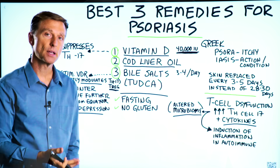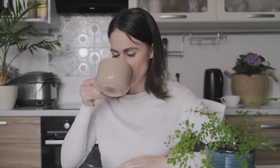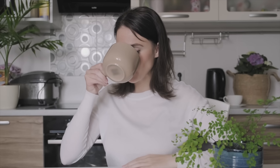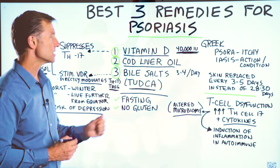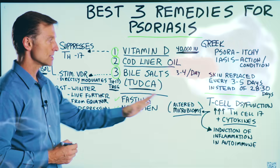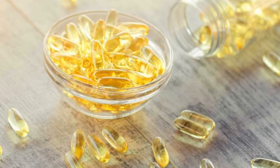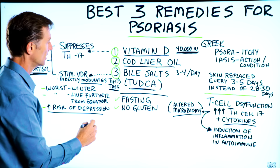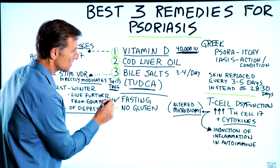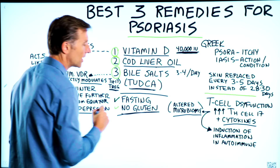The type of bile salt I recommend for this is TUDCA — T-U-D-C-A. I'm not recommending a specific brand; just get whatever you can find with good reviews and take three to four per day. Take it on an empty stomach so it can focus on helping regulate the immune system rather than digest dietary fat. For cod liver oil, take whatever is recommended on the bottle. Two additional important recommendations: fasting — very important for all autoimmune conditions — and absolutely no gluten in the diet.